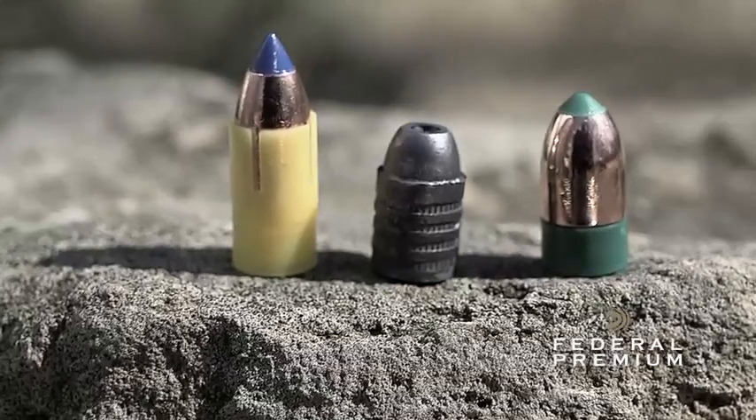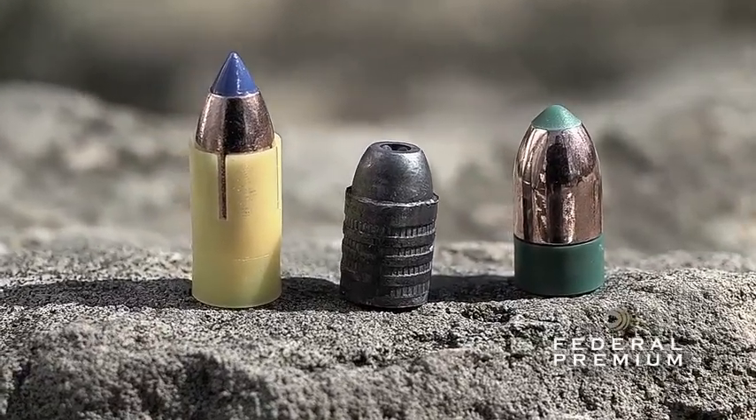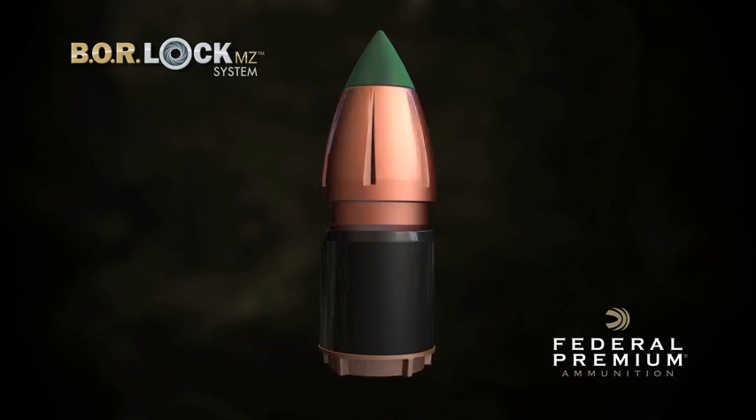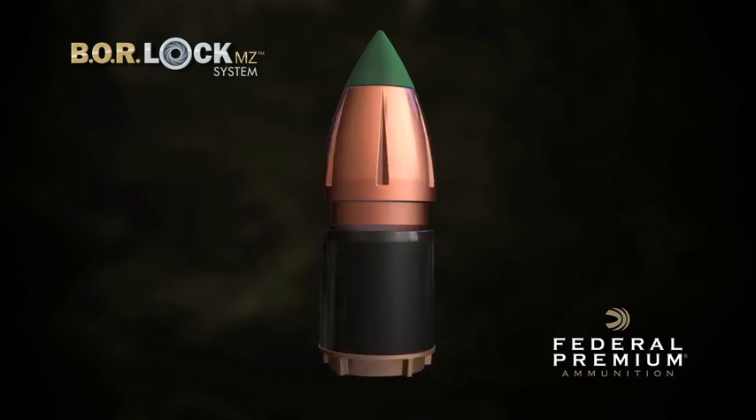For decades, as most other aspects of muzzle loading have advanced dramatically, bullet technology has come to a standstill. The Trophy Copper's BoreLock MZ system changes everything. No sabot, no belt. It's a whole new class of bullet.